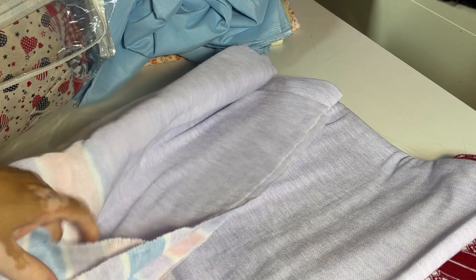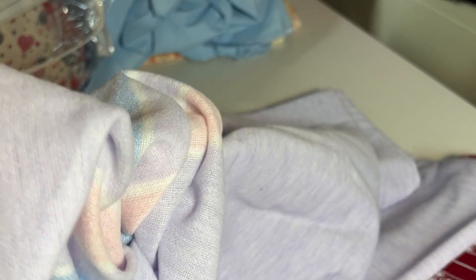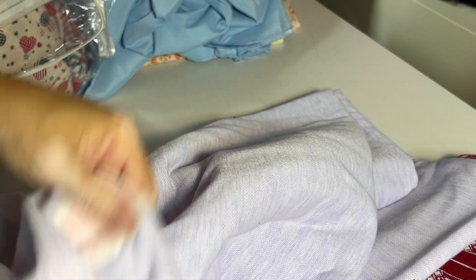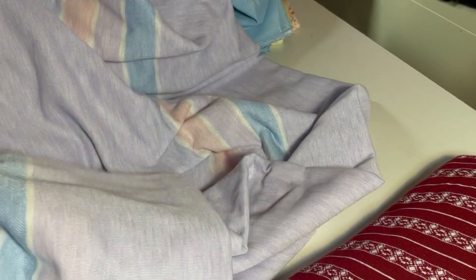Maybe some kind of pullover tops. What would you make out of this? I have a lot of it, so it would definitely make something with long sleeves. You can turn it over and see the fuzzy side. Any ideas or suggestions on what to do with this large piece of fabric? That's always the problem when you come across all these pieces — what do you do with it all.